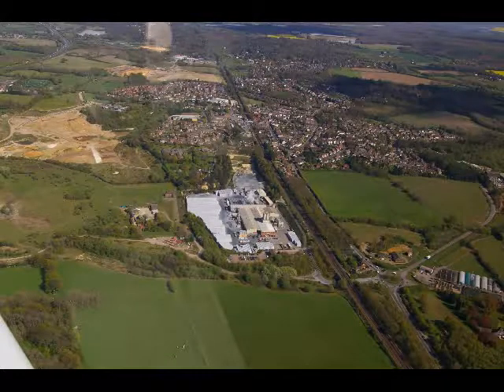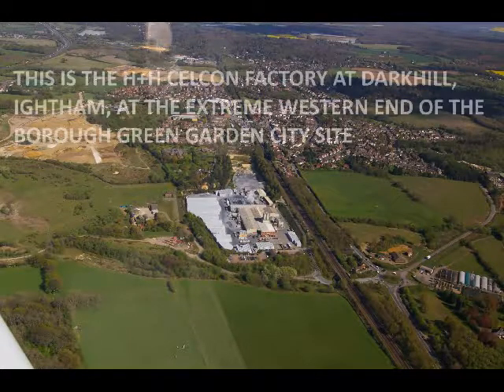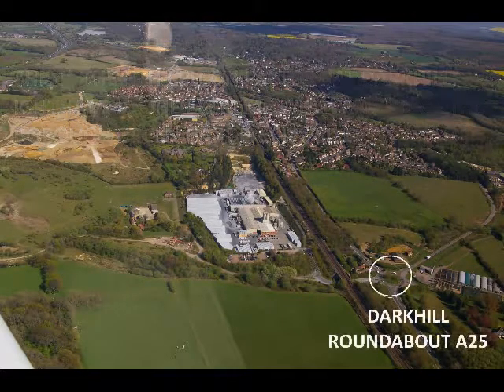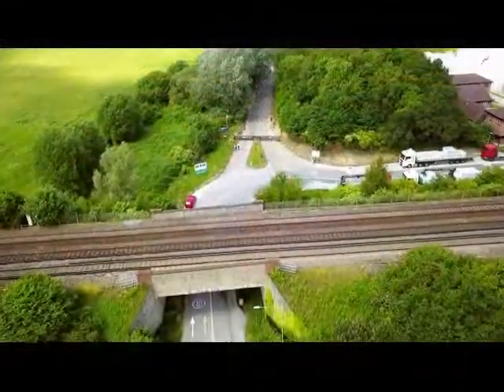We have all heard of Borough Green Garden City. Tunbridge and Malling's plan to build 3,000 houses from Dark Hill in the east to the A20 at Nepicar in the west.